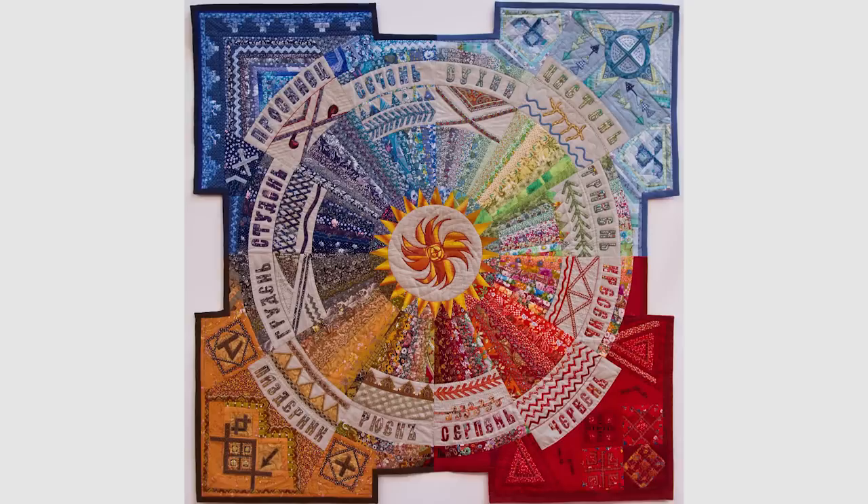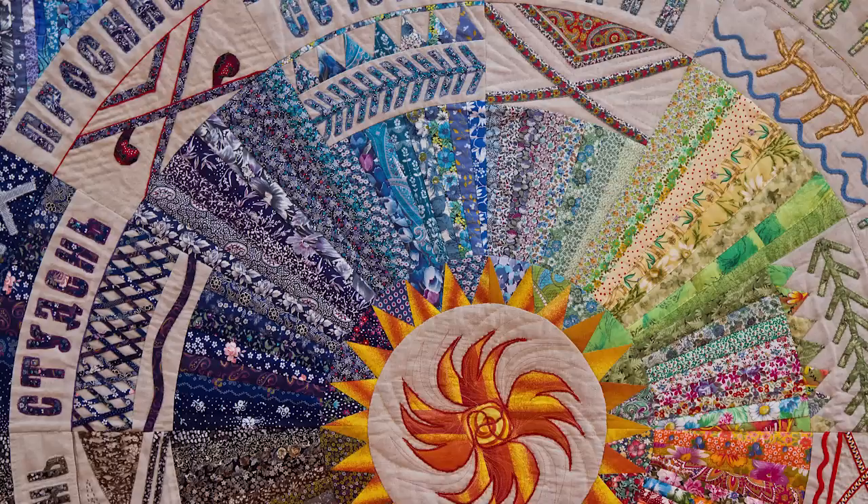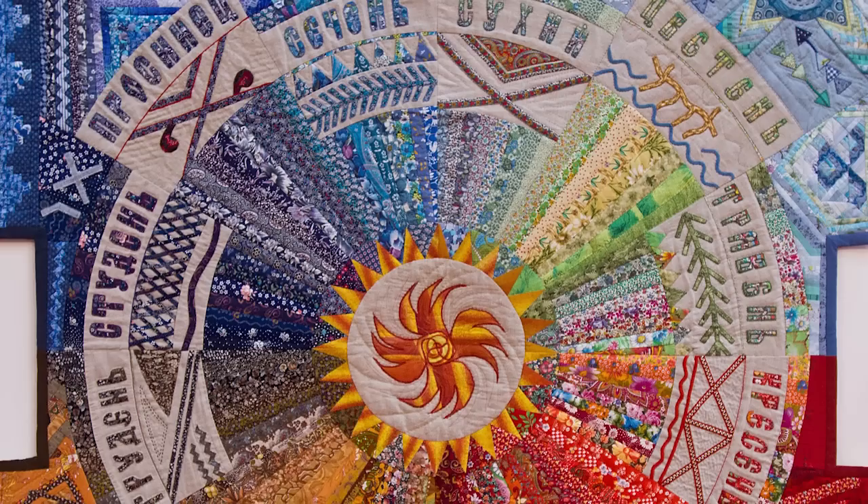Let's go take a look at the next quilt. Alexandra, I love this piece with all the different fabrics and all the colors — can you tell us about it? This particular piece is the old Russian calendar with all the seasons depicted. Different colors represent different seasons. All the colors correspond to seasons — for example, blue for winter and lighter blue for springtime — and all the words written there are old Russian names for the months.